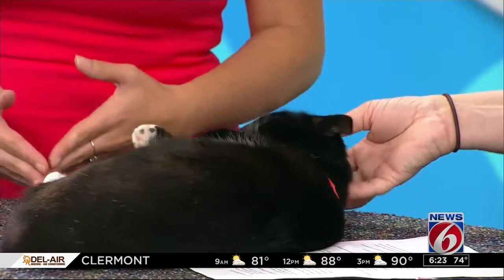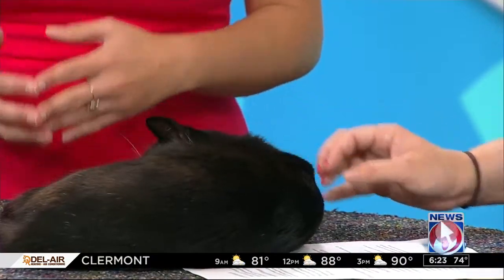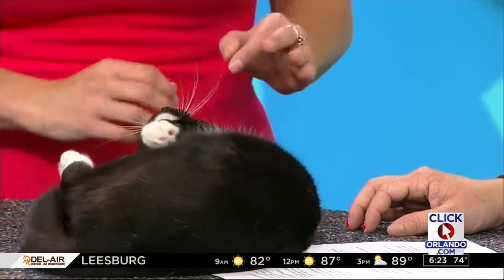A lot of those symptoms can be related to other things as well, so how do owners know for sure if that's the specific issue? The best way is going to your veterinarian and getting some blood work and a urine test. This condition is easily diagnosed with that type of testing.